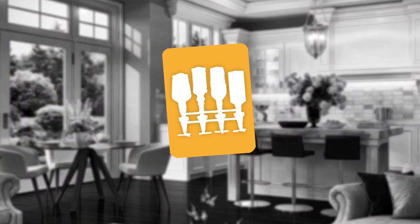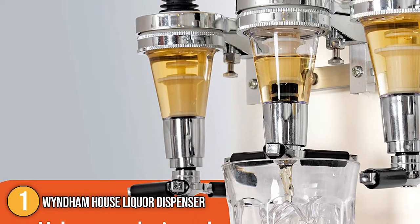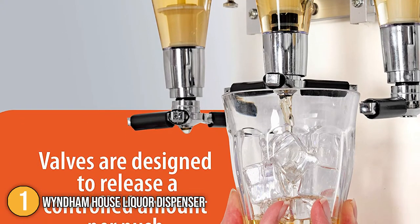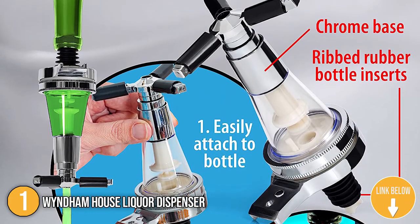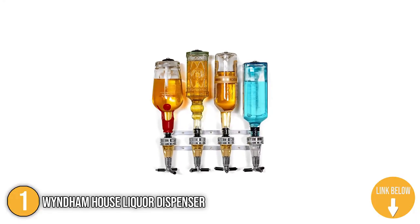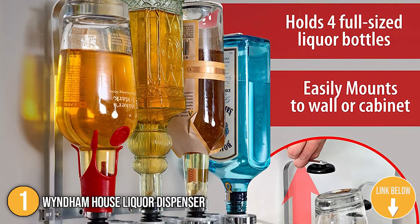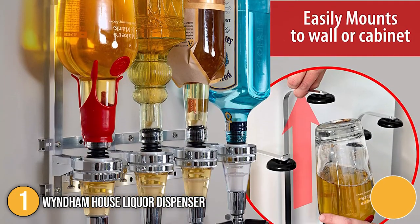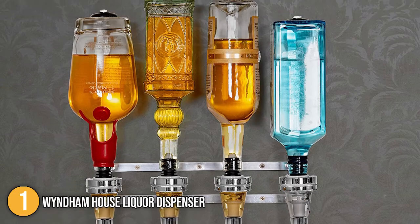The first alcoholic drink dispenser in our list is the Wyndham House Liquor Dispenser. This four-bottle liquor dispenser boasts an innovative and efficient design. You can mount it to any wall or cabinet. It features ribbed rubber bottle inserts, rubber suction cups, push-release valves, and a chrome base. In terms of size, this bottle dispenser measures 5 x 5 x 8 inches and weighs 1.78 pounds.